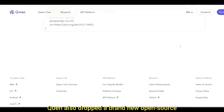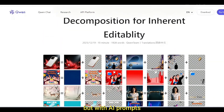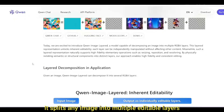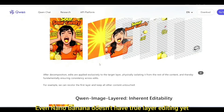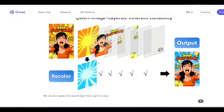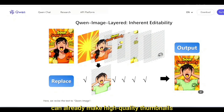You can test both Qwen models right now on Hugging Face — the demo link will be in the description. Qwen also dropped a brand new open-source image editing model with layer-based editing — yes, like Photoshop layers but with AI prompts. It splits any image into multiple editable layers and lets you edit each one independently. This honestly kills Photoshop — even Nano Banana doesn't have true layer editing yet. When someone with zero design background can already make high-quality thumbnails, imagine what happens when AI gives full layer-level control.